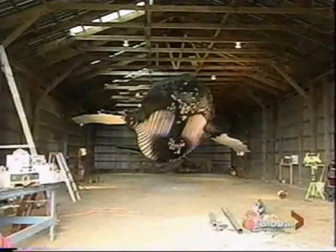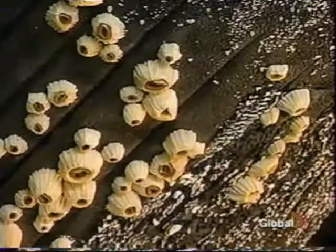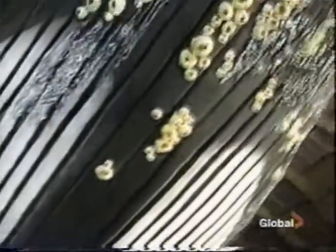Despite the sheer size of the project, no minor detail has been left out. These shell-like things that you're looking at are actually barnacles. They attach themselves right to the whale and feed off of whatever the whale leaves behind during its feeding.